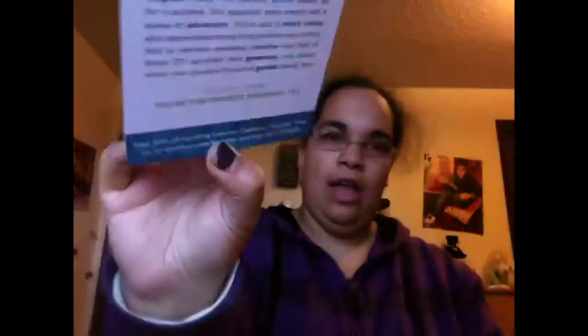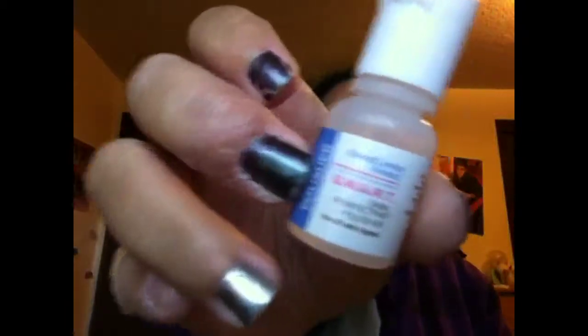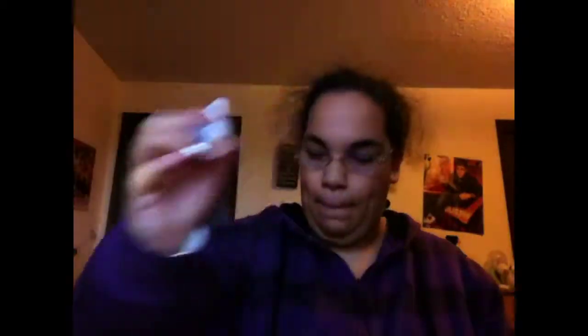So here we go. First thing I got is a hairspray, and I might give this to my mom because I don't use hairspray but she does, so I'll give that to her. I also got this skincare thing for my face.